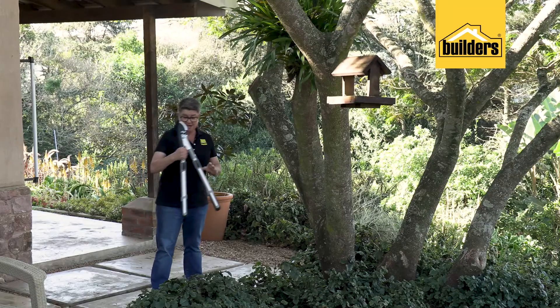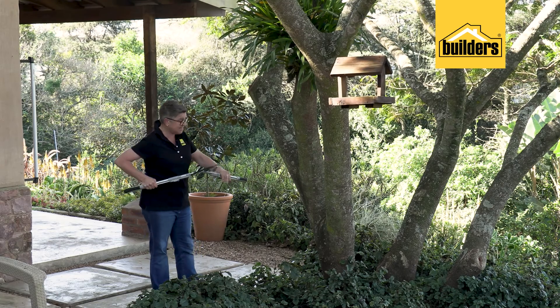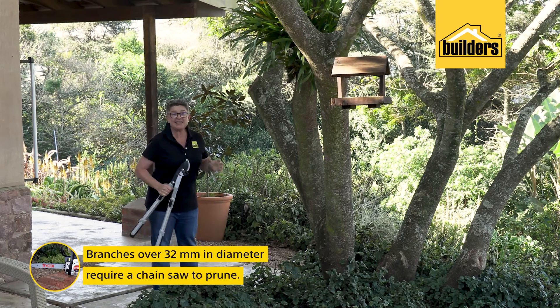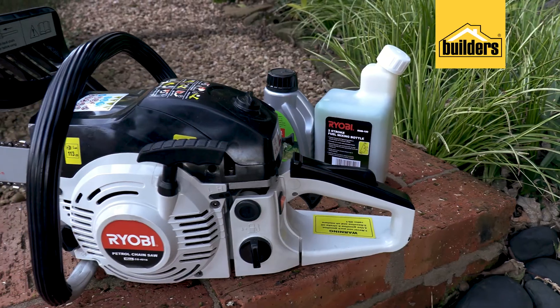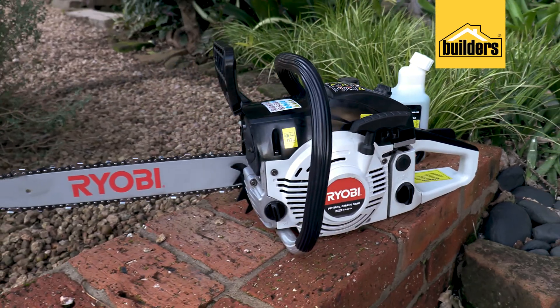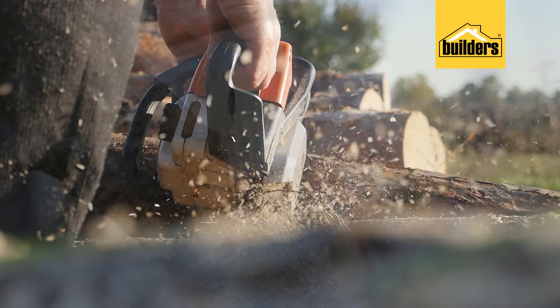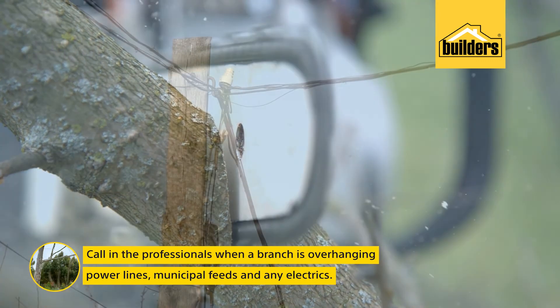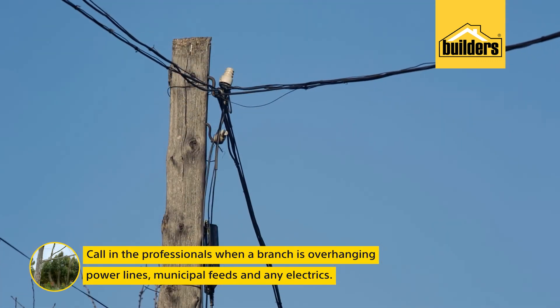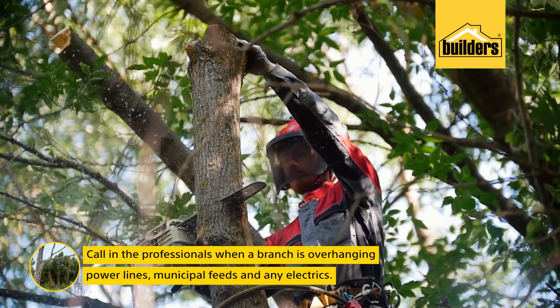Normally when it comes to pruning, a general heavy duty lopper can do the job up to 32 millimeters. But anything beyond that, you're going to need a bit of heavy duty equipment. And of course, the guys at Builders have got that sorted — we need chainsaws. There are times when I am going to suggest that you do not touch the chainsaw. When there's a branch overhanging any power lines, any municipal feeds, any electrics — rather call in a tree fella for that who has insurance.